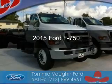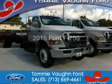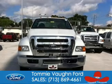This could be the vehicle you're looking for. Powered by rear wheel drive and a 6.7 liter engine.